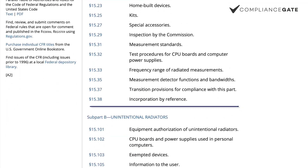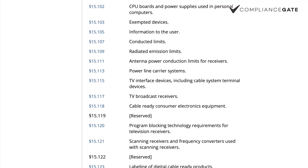On the FCC website, you can see the product scope and requirements such as labeling requirements and other technical requirements. You can also determine whether your products are covered by FCC Part 15.